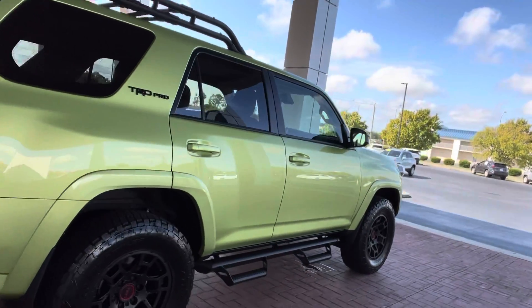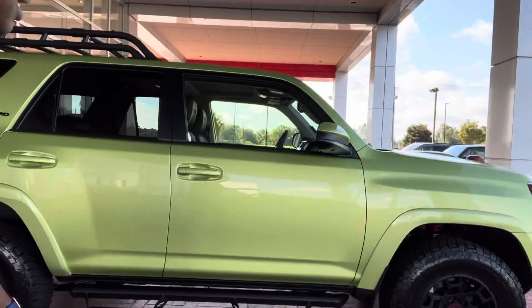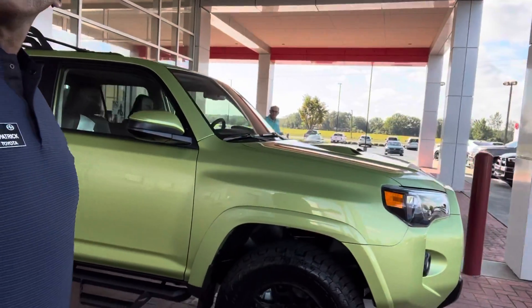4Runner was introduced in 1984, same year I graduated from high school, and out of nearly 5 million built, over 80% of them are still on the road today. Just an amazing testimony of the durability, reliability, and dependability of this vehicle.